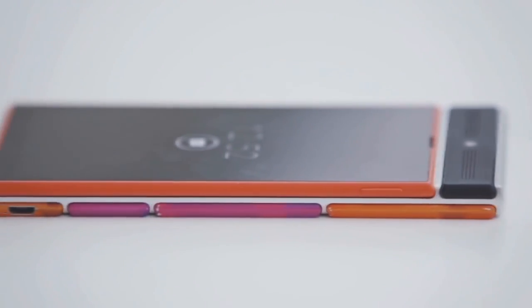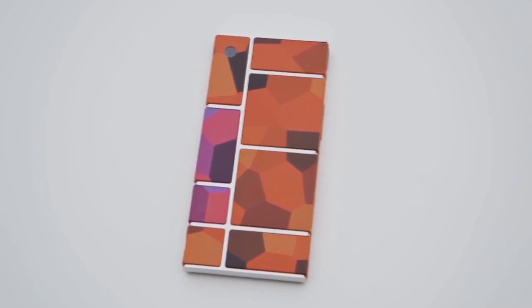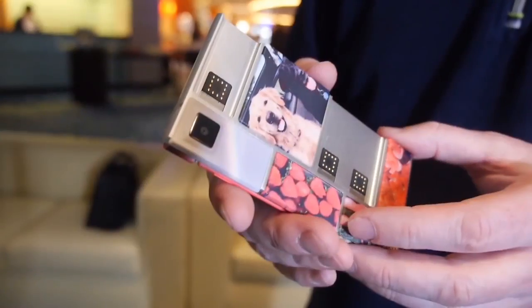The project is still deep in development, but the testing phase is scheduled this year in the US.